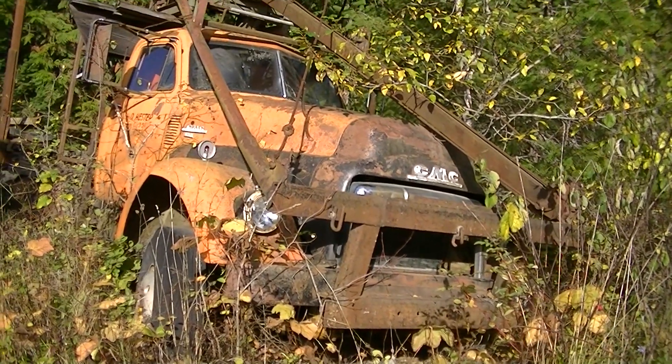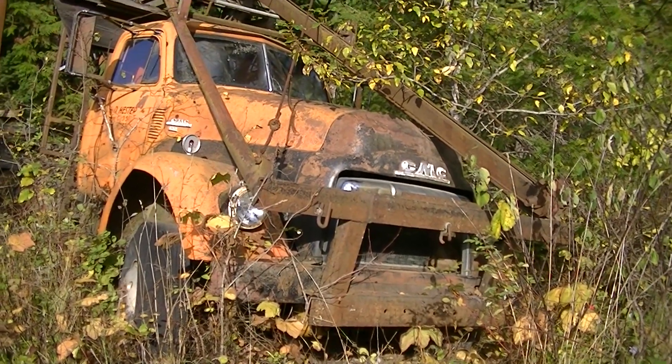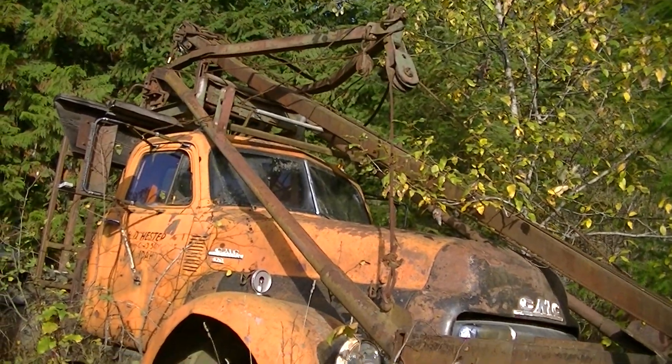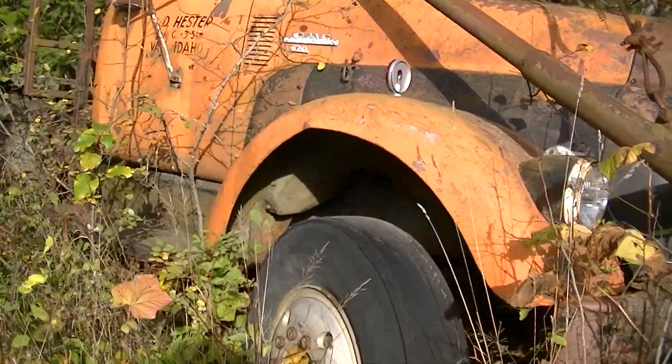GMC logging truck. Some sort of A-frame in the front — maybe they logged with it too — some sort of gin pole A-frame thing. Not sure what that's all about. It has a GMC 620.